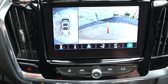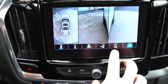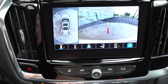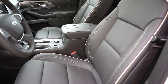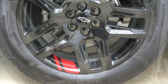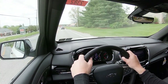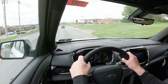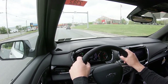One last thing on the infotainment: when you put it in reverse, a rear-view camera comes standard across the board. We also get a 360-degree monitor giving you that bird's-eye view, which is great. Moving to safety: front and side curtain airbags come standard. In the back, you get LATCH anchors for child seats, rear child door locks, and a tire pressure monitoring system. Also standard: automatic emergency braking, following distance indicator, forward collision alert, front pedestrian braking, lane keep assist, and lane departure warning.